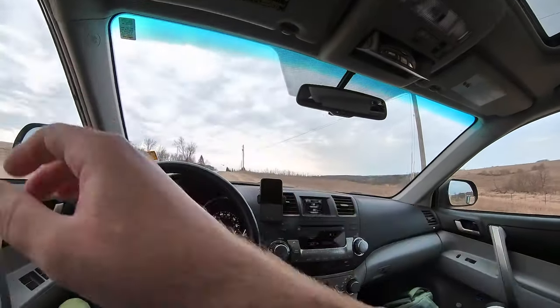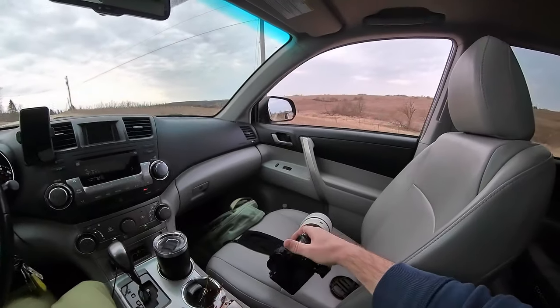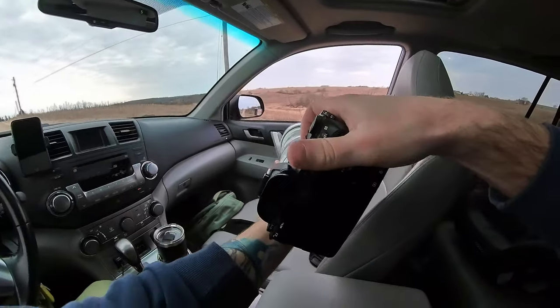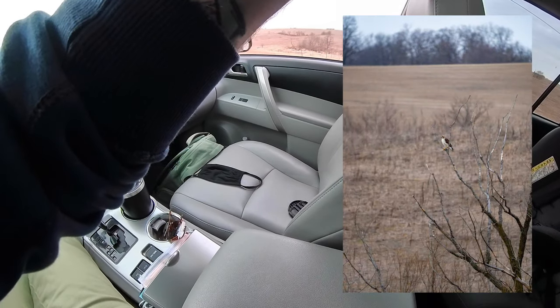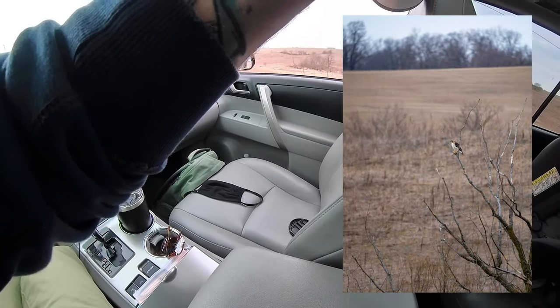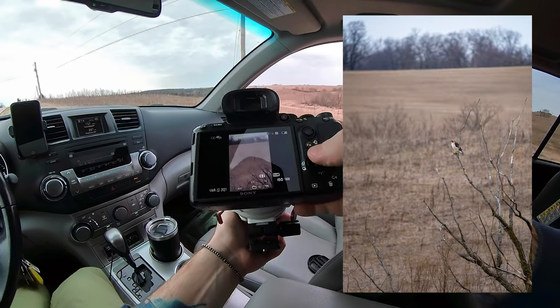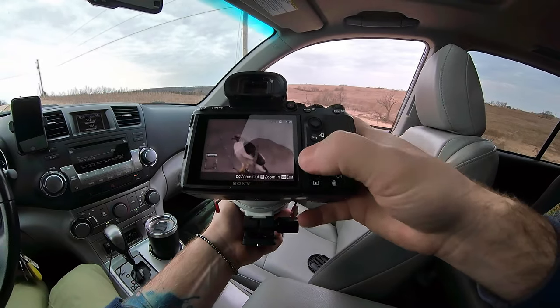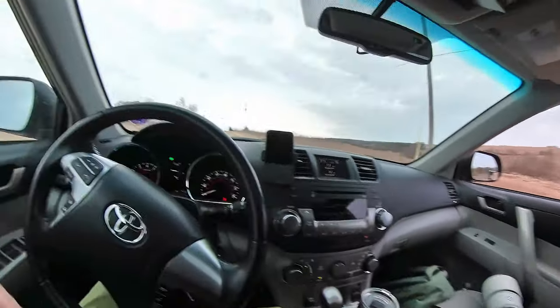I might even shoot from the car on this one because in my experience if I get out right now he might fly on me. Let me see if I can check those quick. Not bad. I think that'll do for that one.